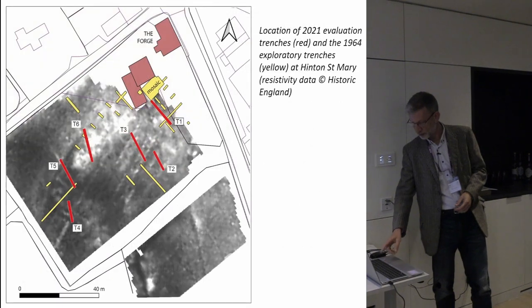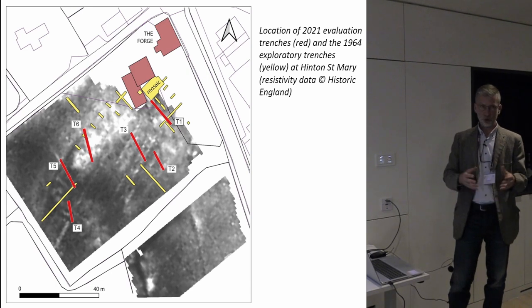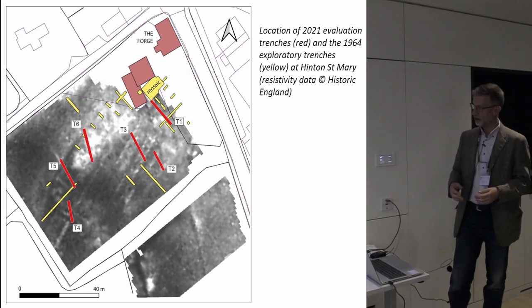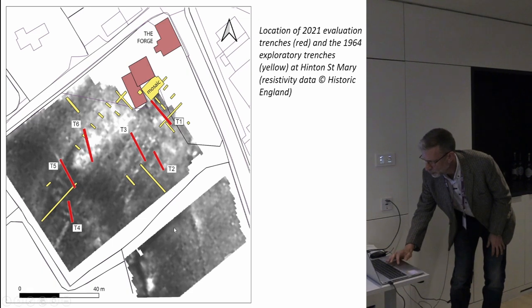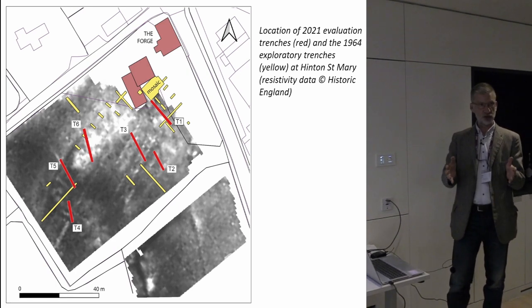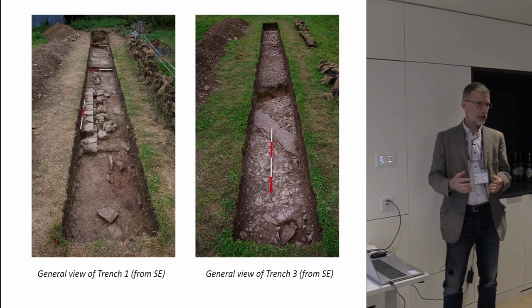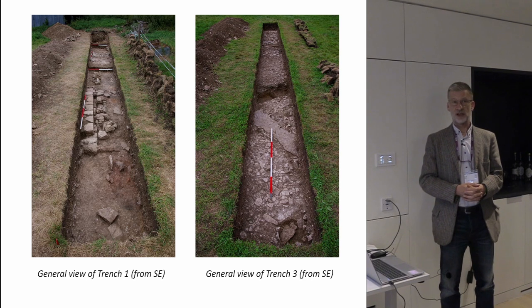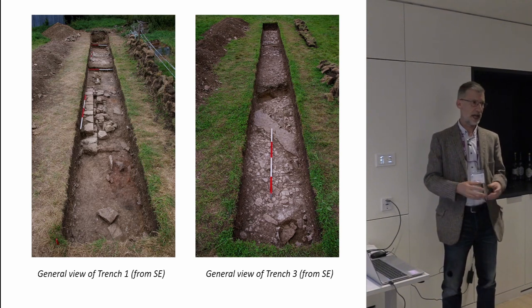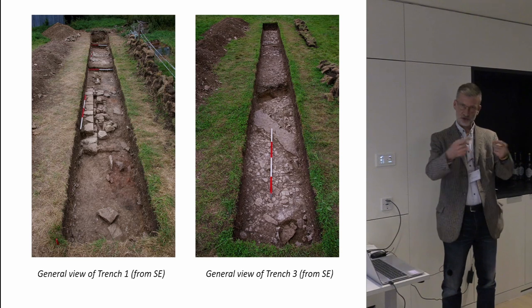I'll show you a couple of images of how our trenches related to Ken Painter's trenches — shown in yellow — and to the geophysical surveys. There were already problems with the courtyard villa idea. The English Heritage geophysics suggested two long masonry buildings in the area that should be the courtyard. Our trench three looked at that to try and resolve whether there was actually a building or series of buildings there. What we found in a nutshell is that the previous interpretation is wrong and needs to be further investigated — there's no evidence for a high-status dwelling that the mosaic belonged to, or even of a courtyard villa as Painter and others proposed.